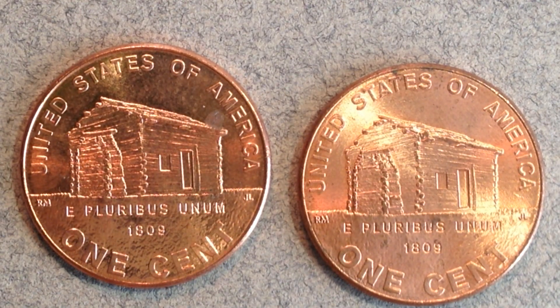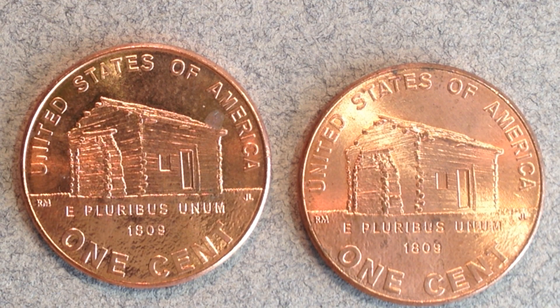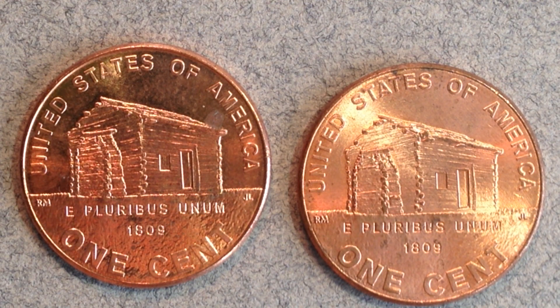Looking at just the first coin — the birthplace cent — the mintages range from 327 million to 739 million, so there are a lot of these made and they are not worth much today. People are selling them on eBay for around a dollar including free shipping, so after shipping costs you won't make much money unless selling in very high volumes with a well-automated, low-cost shipping process. My advice would be to give them to a coin collector friend or build up your own set registry.